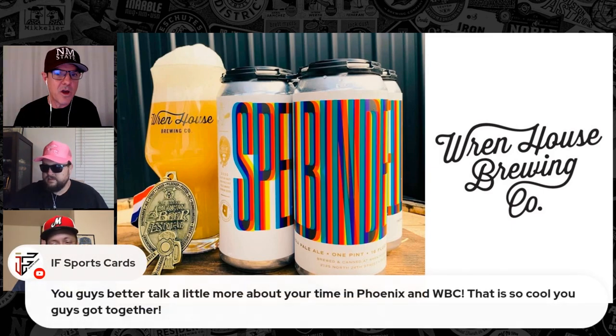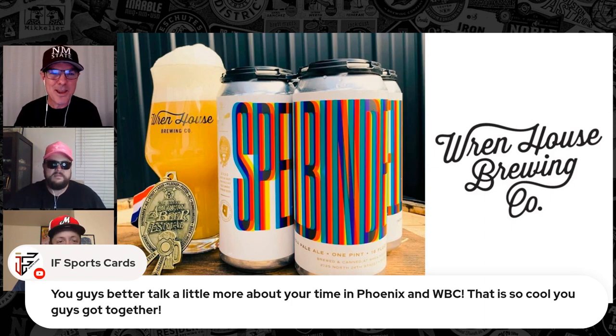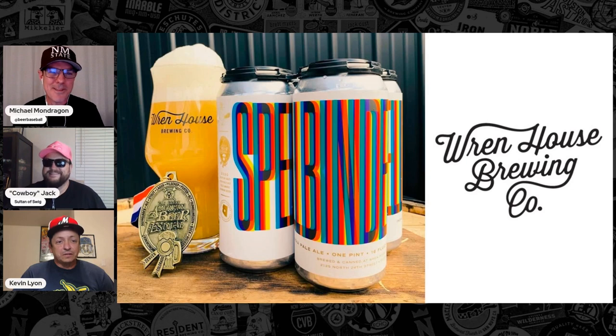I wanted to acknowledge Ian here — we will talk about the WBC after this segment, so stay tuned for that. We'll definitely make mention of that. Cowboy Jack, tell us about this great beer that was, I believe, gifted to you by Kevin.